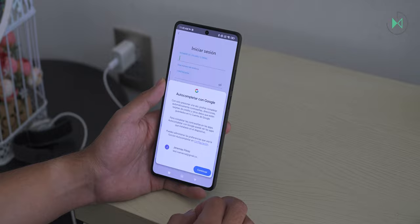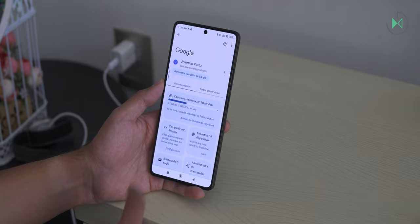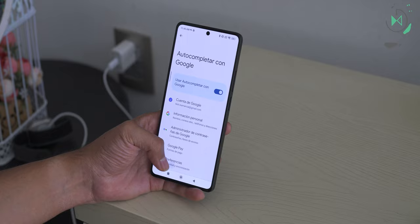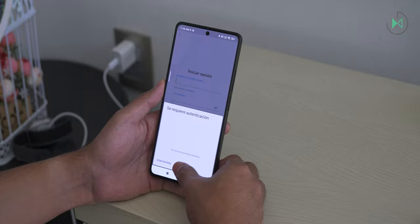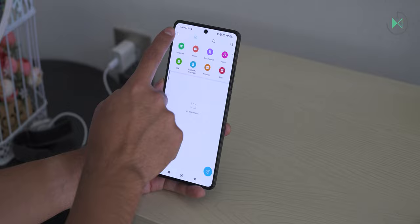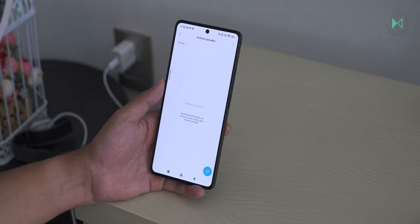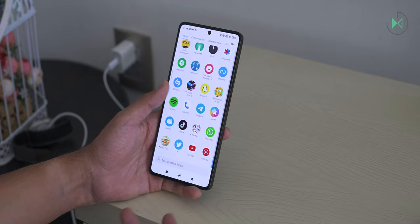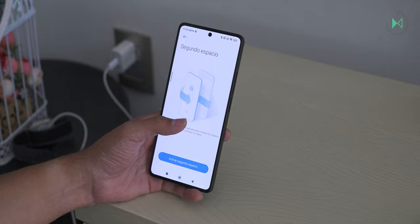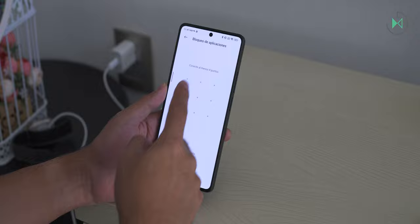The password manager is Google's and autofills information automatically. To add security, you can go to Settings > Google > All Services > Autofill > Autofill with Google > Preferences and enable fingerprint verification before filling in information. The file manager includes a secure folder protected by a separate pattern or fingerprint for private files. There is no child mode with app restrictions or time limits, but there is a Second Space feature for completely separate work and personal app environments.